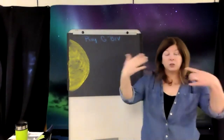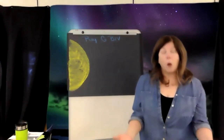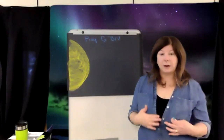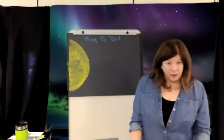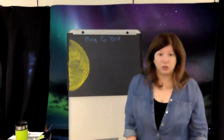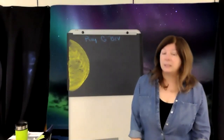Those particles come to Earth, bounce off of objects, and your eye sees that object. It doesn't happen at night because the sun is not out. The moon is out at night and gives off light, but the moon is not creating its own energy and light like the sun — it's only reflecting light from the sun. So there's a big difference between seeing during the day and seeing at night.